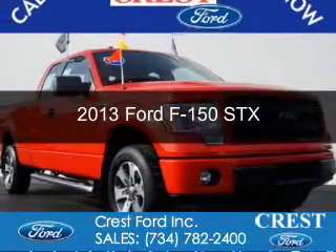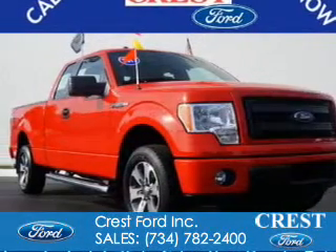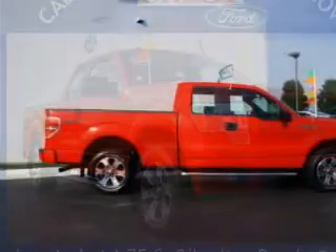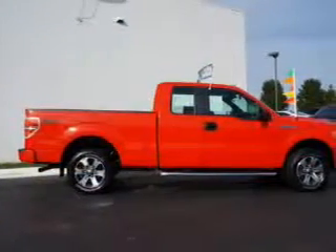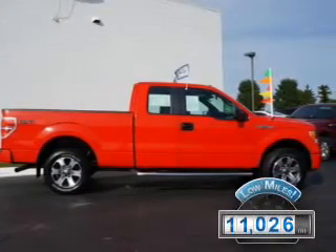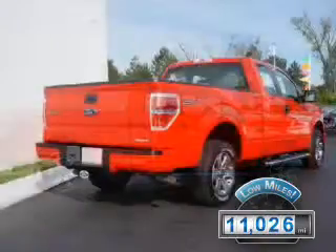This is a certified pre-owned 2013 Ford F-150, powered by rear-wheel drive, a 5-liter, 8-cylinder engine, and a 6-speed automatic transmission. With fewer than 15,000 miles, this vehicle has a long road ahead.